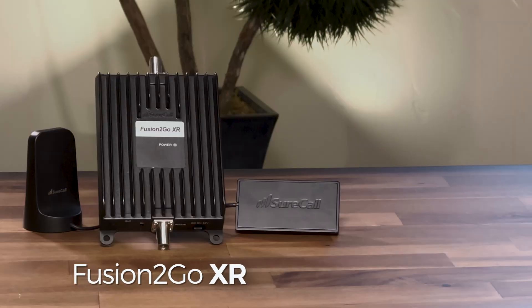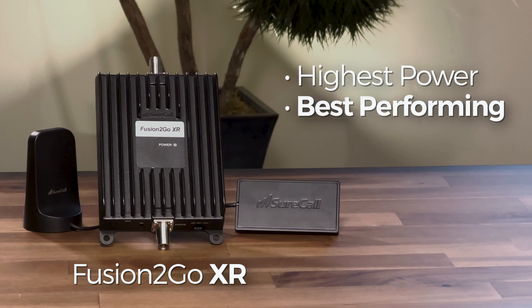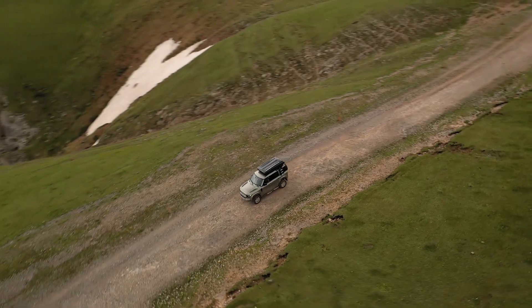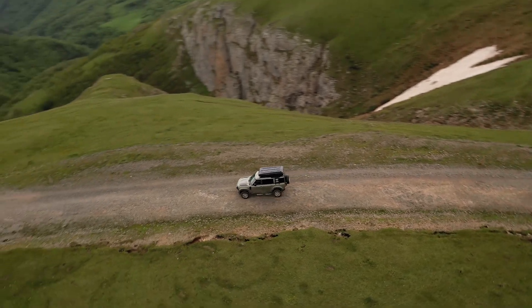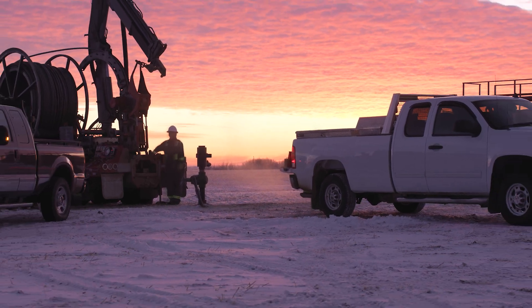Anything else you want to tell us about this amplifier? Yeah, a couple of things to mention. We make this claim it's the highest power, best performing booster on the market. That's not just from engineering or hooking it up to equipment — we've actually tested this out in the field extensively with customers in both the US and Canada. We know there are a lot of remote areas, we live in Southern Utah where you don't get a good cell signal. This has been robustly tested by actual users in the field, including the oil and gas industry, and they back it up — it performs better than any other booster on the market.